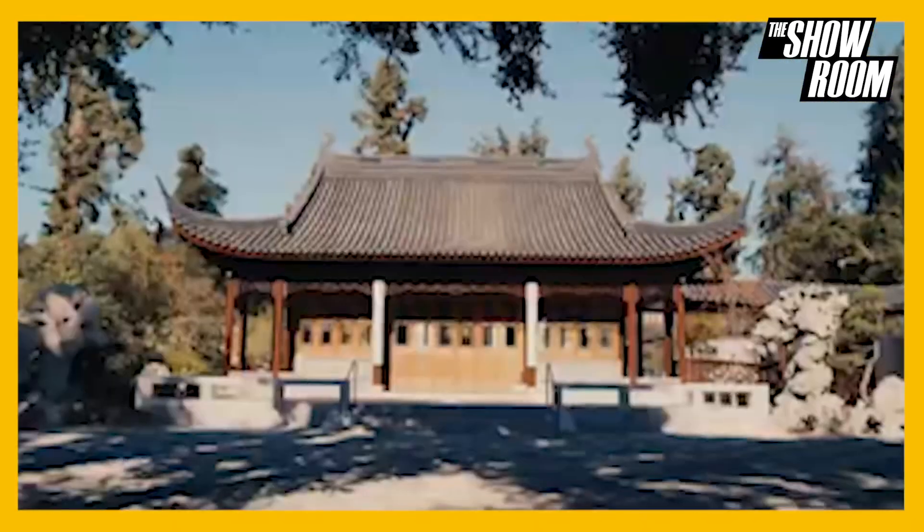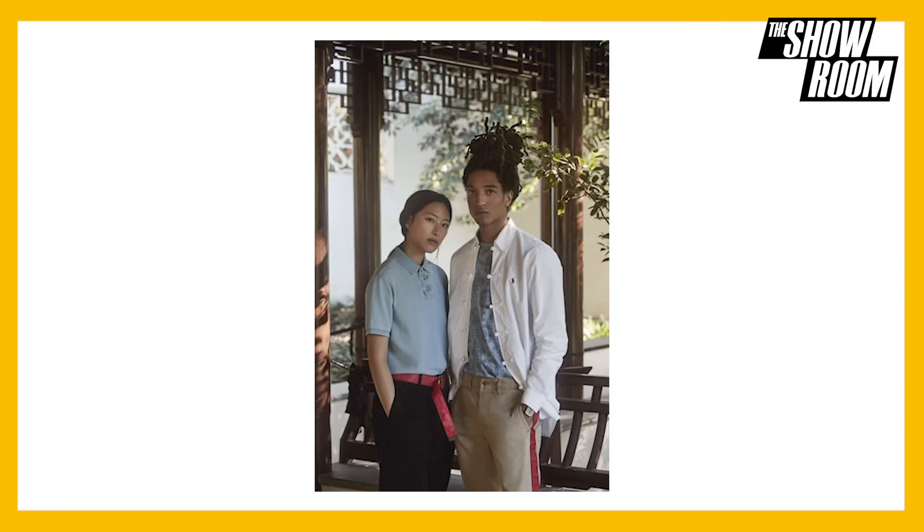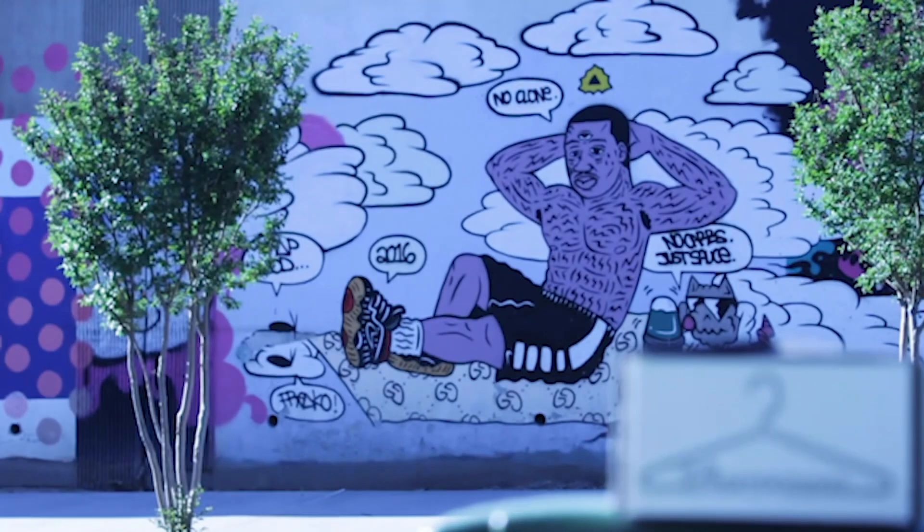The collection is a unique and exciting shake-up to the classic Polo pieces we've all grown accustomed to. It is set to drop January 27th on the Polo app and at select retail locations.